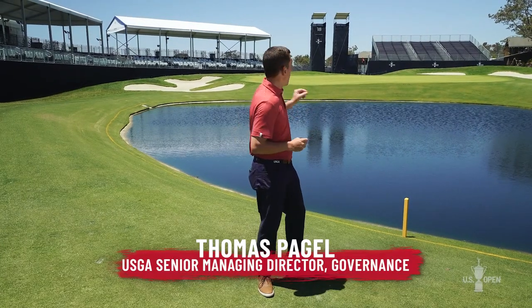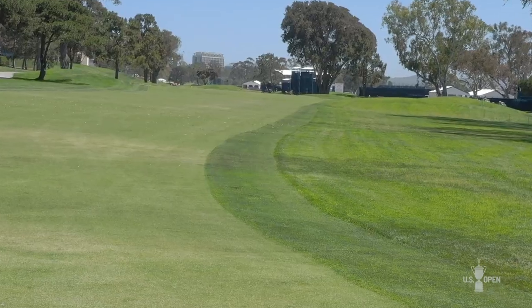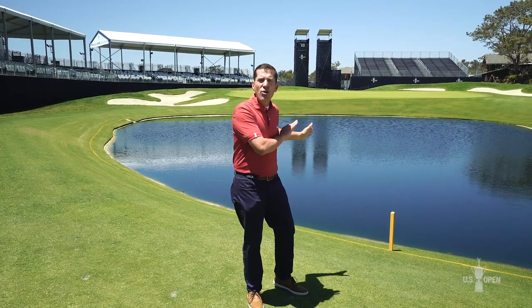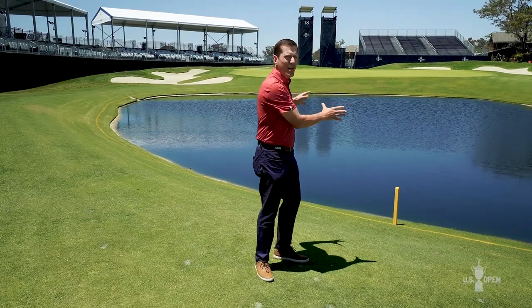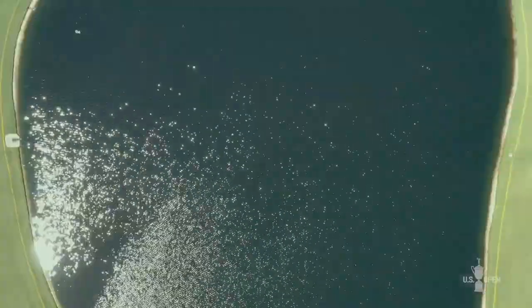In a situation where the ball rolls back into the penalty area and can't be played, the rules of golf give the player a couple of options, both for a one-stroke penalty. The first option is stroke and distance — go back and play from where you last played. The second option is to take the spot where the ball last crossed the edge of the penalty area — in this case on the green side — and go as far back on a line behind the pond as you'd like and drop for a one-stroke penalty. Because this is a yellow penalty area, there are no options allowing you to drop on the green side; all relief options are behind the pond.